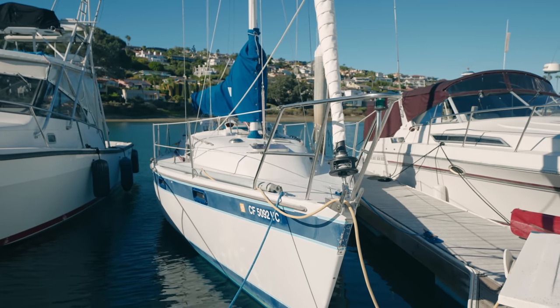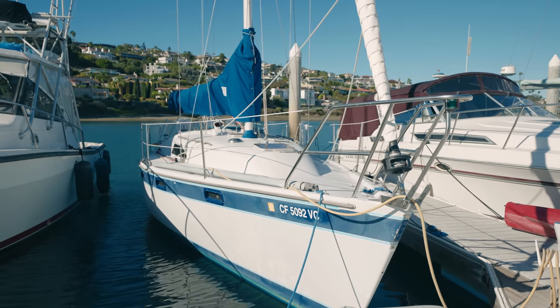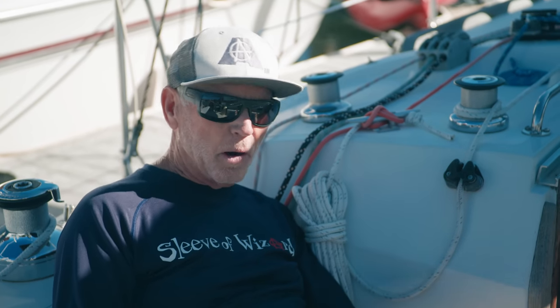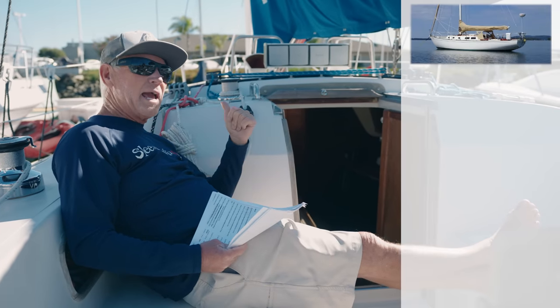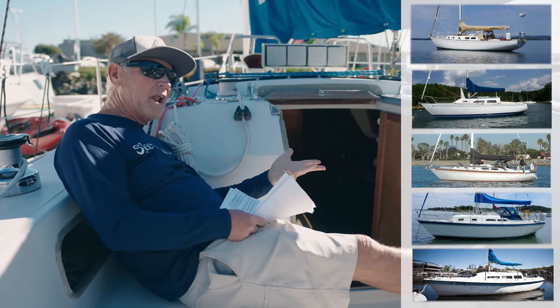One reason why these boats are unique is they were built in Florida. I'm a SoCal boy and we never saw many of these Irwins out here. At the time this boat was built — late 60s, 70s, 80s, up until the early 90s — out here on the West Coast, we had Cal, we had Ranger, we had Islander, we had Columbia, we had Coronado.